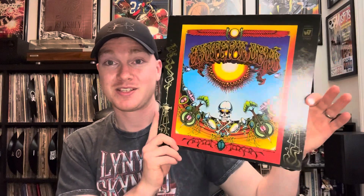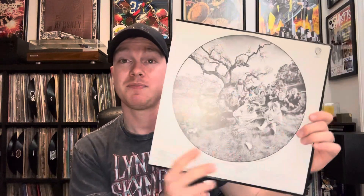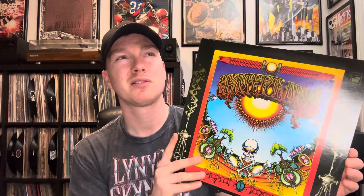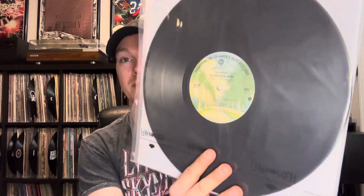Next up — and I'm probably gonna butcher the name — this is Aoxomoxoa. I hope I got that right. I picked this up yesterday at a flea market up in Stormville, New York, for a really nice price. This is their third studio album — very psychedelic sounding. I haven't gotten a chance to listen to it yet but I'm really excited to. This is not on the green label; it's on the Burbank label, which is probably why I got it for such a nice price. It's in really great condition and I'm trying to get all the Grateful Dead stuff I can right now.